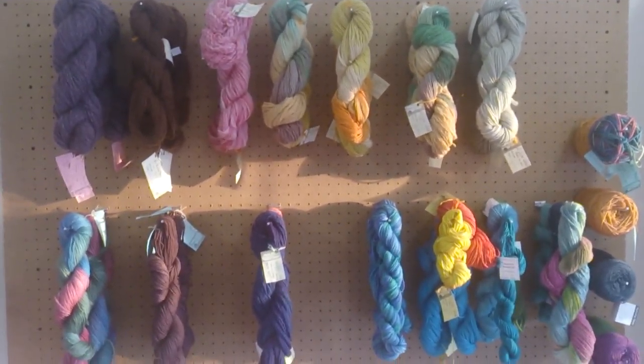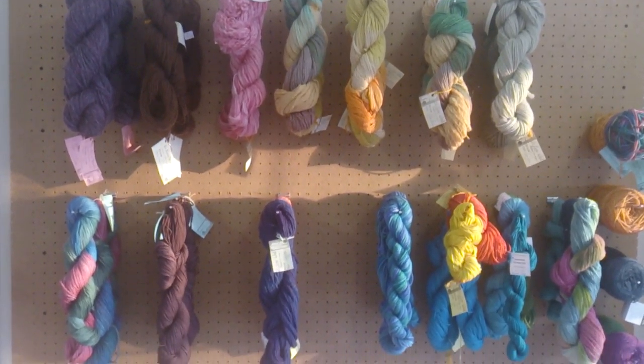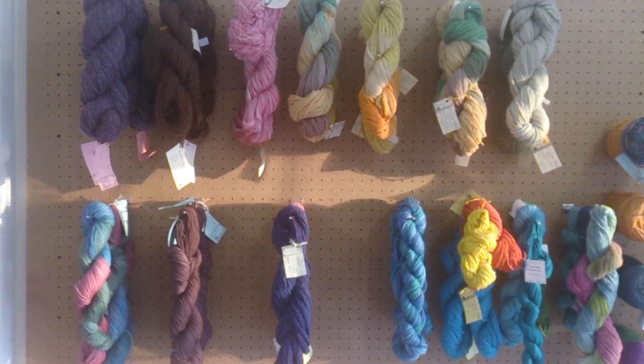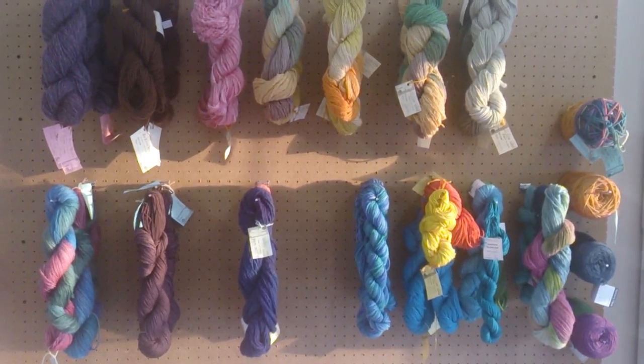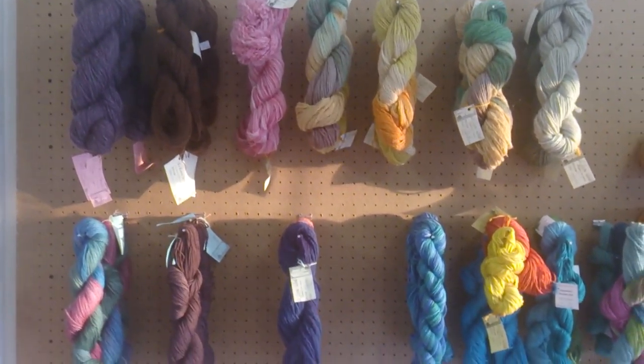Hello and welcome to The Wool and Thimble. Just thought we'd show some of our beautiful South African products to everybody out there. This is a small amount that we have currently, but we are looking at increasing this range.